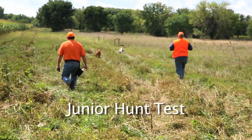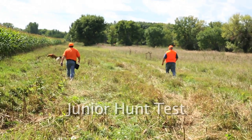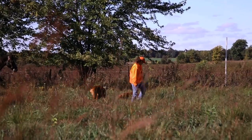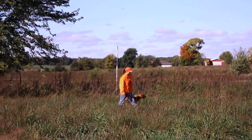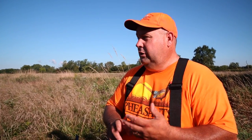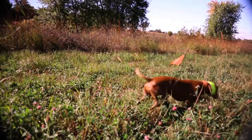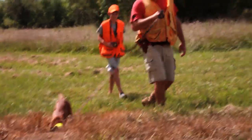We'll start with juniors. Most junior dogs are what we see at home as a pet — not a lot of required training; most of this is bred into the dogs. The AKC wants to see four things, judged by judges on horseback or ATV: bird finding, hunting, pointing, and trainability.